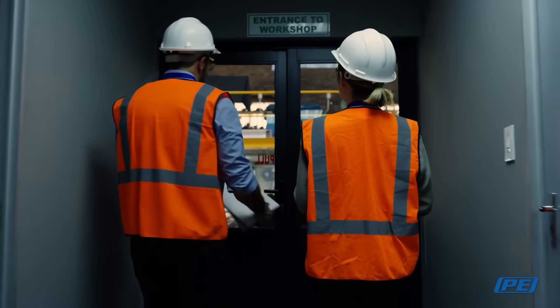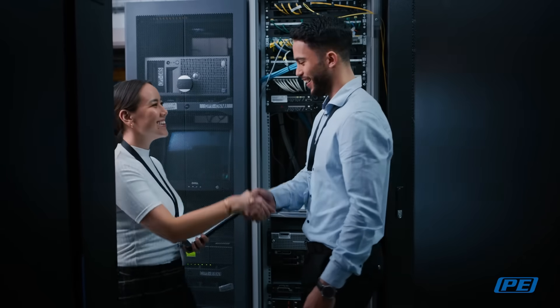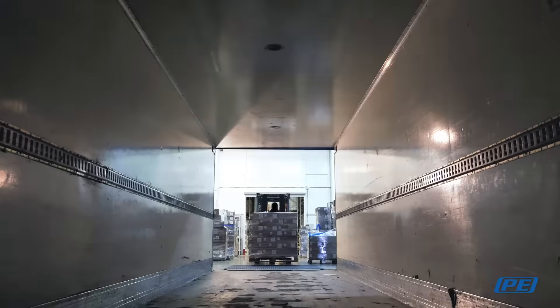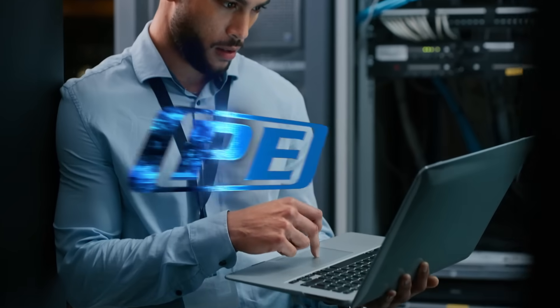We stand behind our products with 24/7 customer service and live technical support professionals, because we are committed to responding to your concerns whenever they arise. And we offer same-day shipping on nearly all of our products to reliably meet your deadlines and respond to all your product requirements.